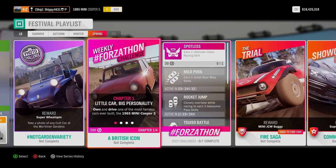Now we will be taking a look at the Forza Horizon shop at the end of the video. But first, let's complete this week's Forza Horizon Challenges: A British Icon. Chapter 1 — Little Car, Big Personality. Own and Drive one of the most famous cars ever built: the 1965 Mini Cooper S.